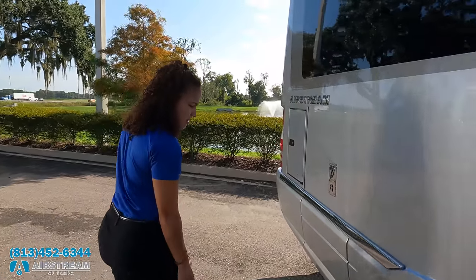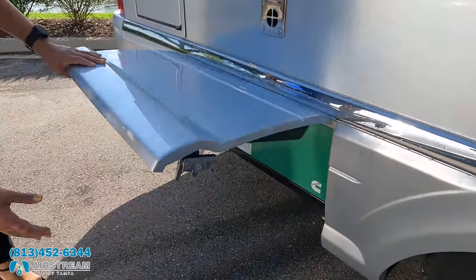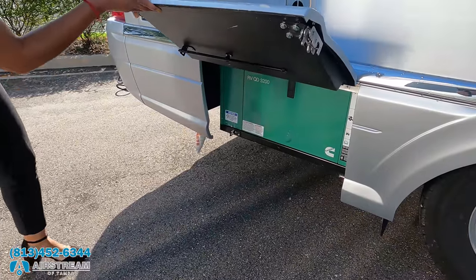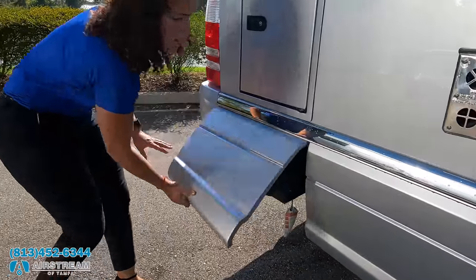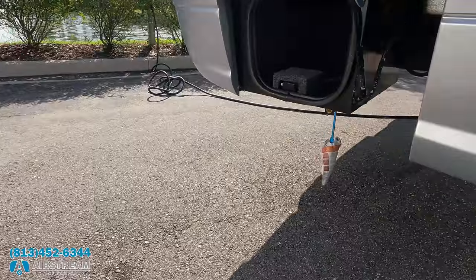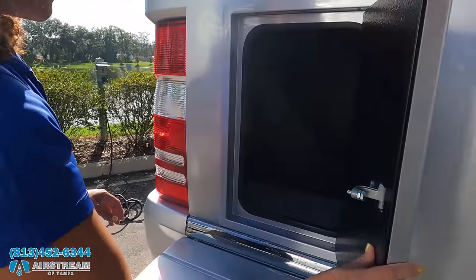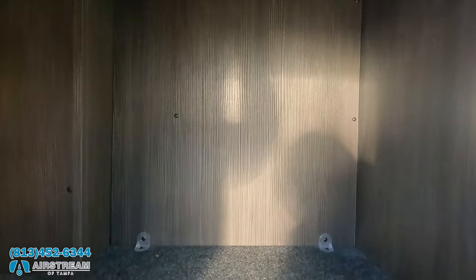What else do we have down here? We have a diesel generator — a 3200 Onan diesel generator. More storage over here as well. I love how streamlined it all is. And then even more storage here — this one goes up and extends out. Holy smokes, that is a huge storage compartment.